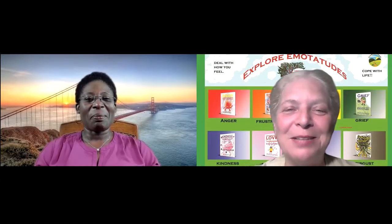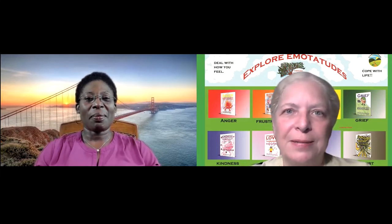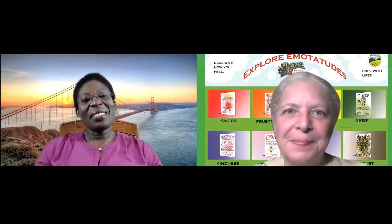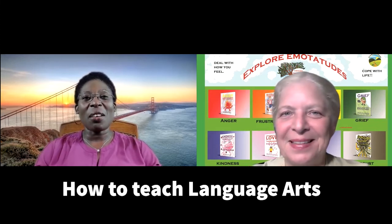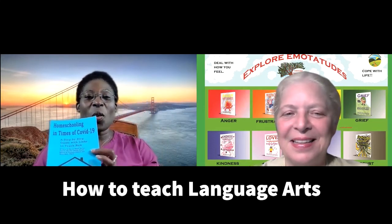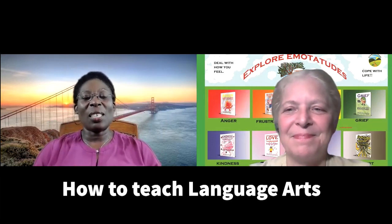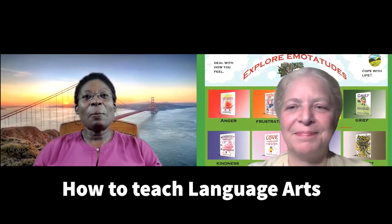Welcome to Tuesdays with Karen and Martha. Martha, do you know what is really important to get children to start to read? Welcome everyone to Tuesdays with Karen and Martha. Today we're going to share with you from our book, Homeschooling in Time of COVID-19, and we're dealing with how to teach languages to your child.